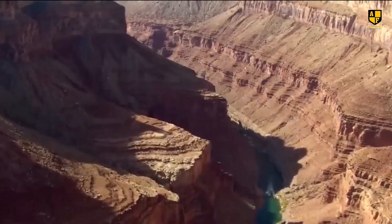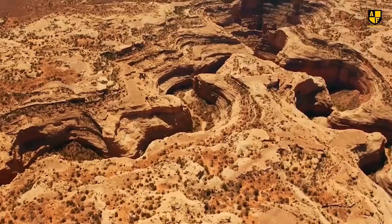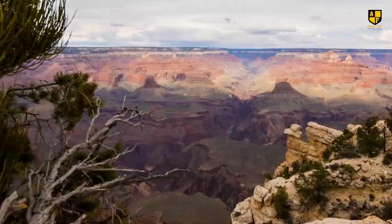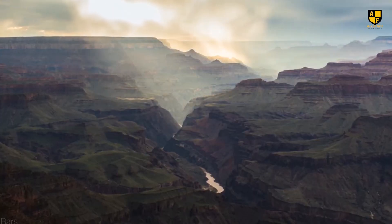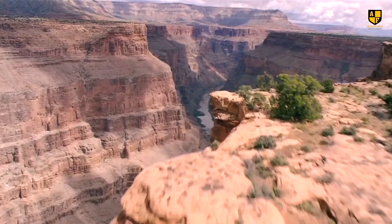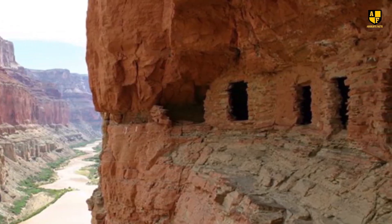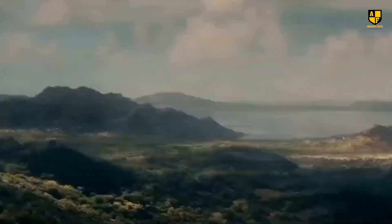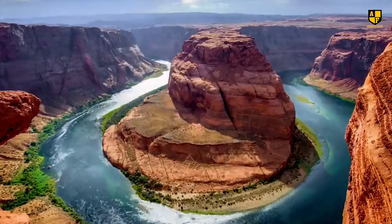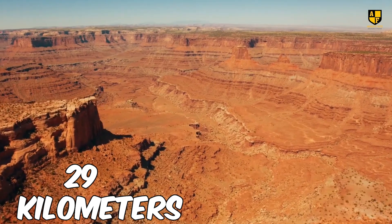The Grand Canyon, renowned for its striking stratified bands of red rock, is one of the most iconic natural landforms in the United States and the world. It stretches 446 kilometers in length and reaches a depth of up to 1.8 kilometers. The canyon's width is equally impressive, with the narrowest point measuring 6.4 kilometers and the widest expanding to 29 kilometers.